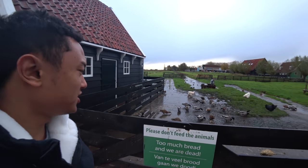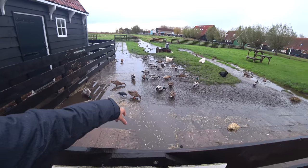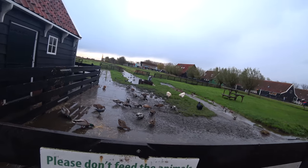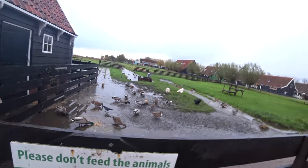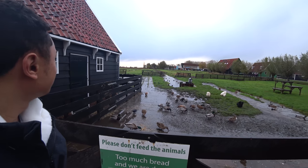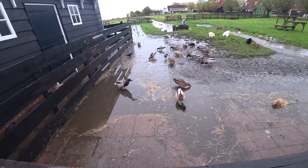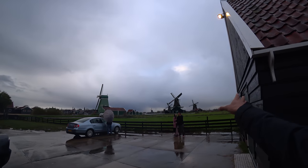I was told that the chickens and ducks here actually eat the cheese inside as well. I also saw a sign saying 'Too much bread and we are dead' — that's a funny sign. The weather has taken a turn — it started pouring just now. It is extremely freezing, but we're still going to continue our journey to the other side to explore the sides of the windmill.